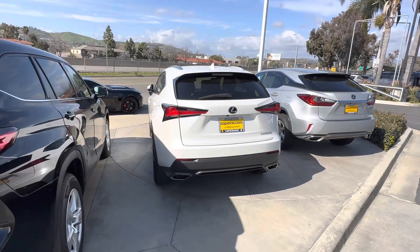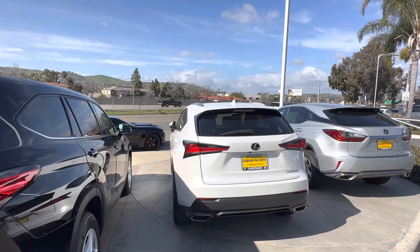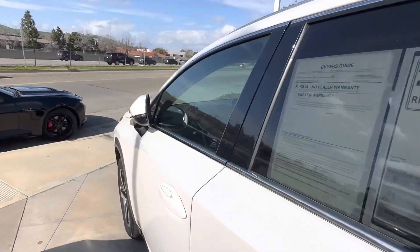Hello, Jessica. This is Edward from Capistrano Volkswagen. Thank you so much for your interest in the Lexus NX300. This model has actually become super popular because it's kind of like a small, mid-size SUV, pretty much kind of like a hatchback, but lifted up and stretched a little bit.